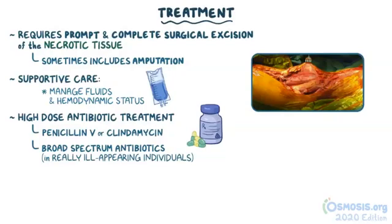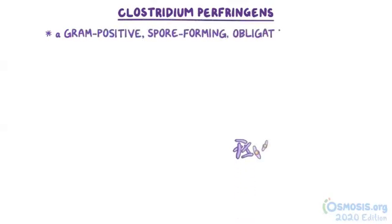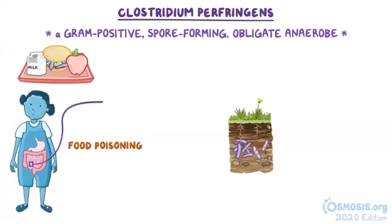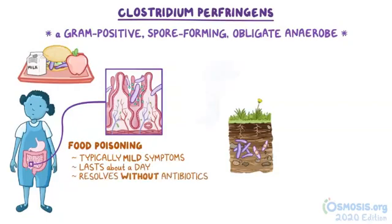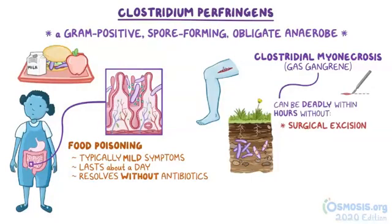Sometimes hyperbaric oxygen is used, where a person is placed in a hyperbaric chamber containing 100% oxygen, because that amount of oxygen is deadly to Clostridium perfringens and other anaerobes. In summary, Clostridium perfringens is a gram-positive, spore-forming, obligate anaerobe that resides in the soil. If it comes into contact with food, it can cause food poisoning through toxin production, typically causing mild symptoms lasting about a day and resolving without antibiotics. If it gets into an open wound, it can cause Clostridium myonecrosis, or gas gangrene, which can be deadly within hours without surgical excision of the necrotic tissue, along with penicillin B and, in some cases, hyperbaric therapy.